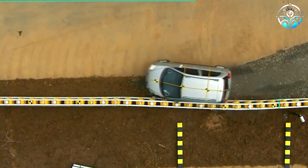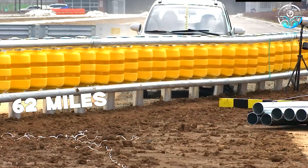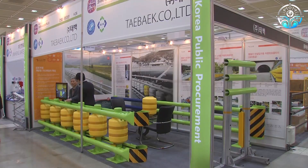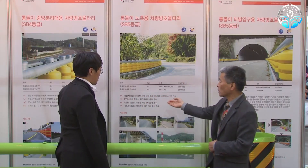The rollers prevent cars from swerving into oncoming lanes, rolling over, or encountering other hazardous situations. With over 62 miles of Korean roads already equipped with this system, it has garnered significant interest in Europe and the United States. U.S. companies are keen on manufacturing them, given that the barriers meet both American and European safety standards.